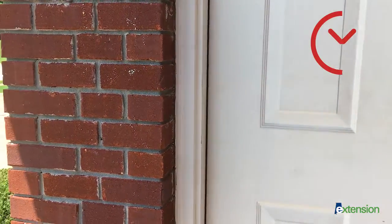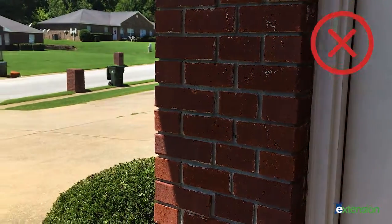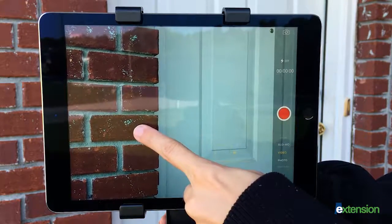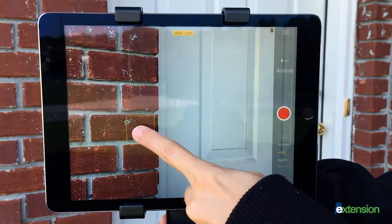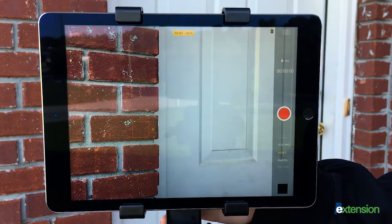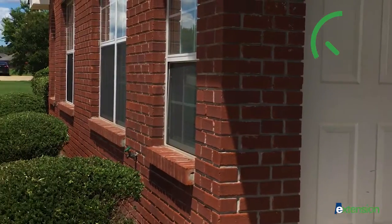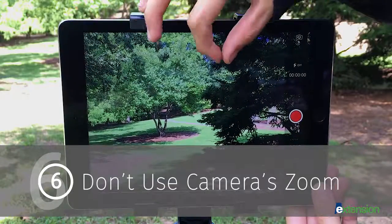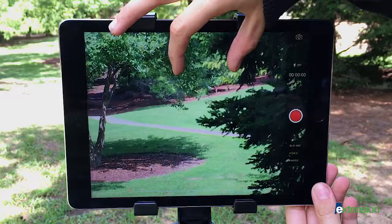If you move your camera while filming, the exposure will adjust as the light changes in your frame. To prevent this, hold your finger on your screen until AE/AF Lock appears at the top. Now your focus and exposure will not change as you move your camera.